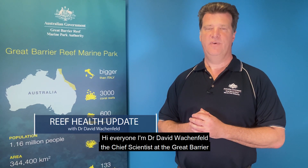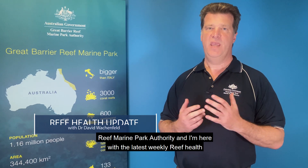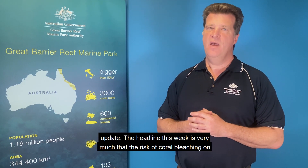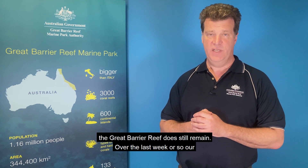Hi everyone, I'm Dr. David Wackenfeld, the Chief Scientist at the Great Barrier Reef Marine Park Authority, and I'm here with the latest weekly reef health update. The headline this week is very much that the risk of coral bleaching on the Great Barrier Reef does still remain.